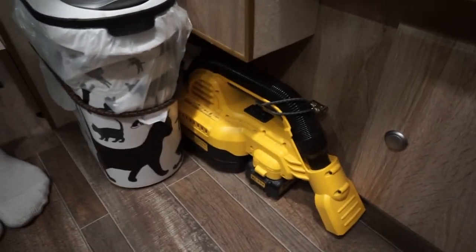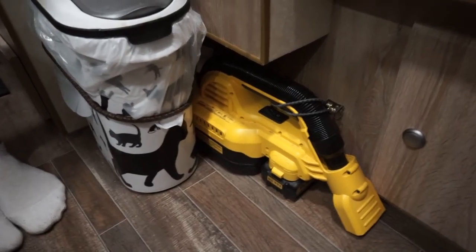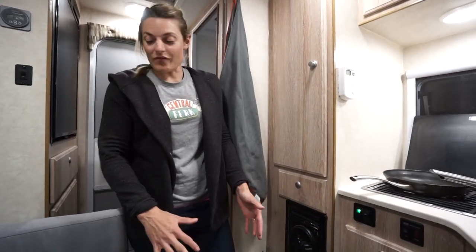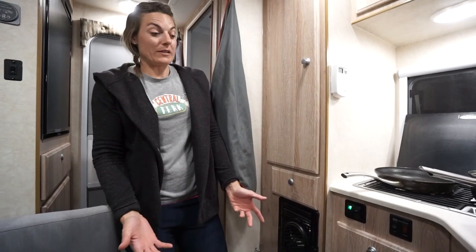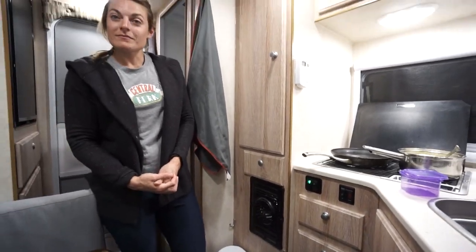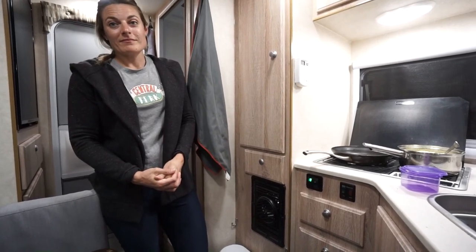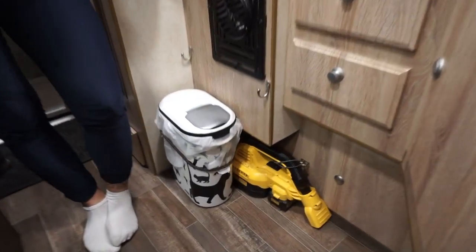Down here is our little DeWalt vacuum cleaner. We use all DeWalt tools so all our batteries are interchangeable. This little dude's name is Rarf — he is our little aardvark vacuum. It's really nice because we can actually vacuum out and get everything clean to keep the camper as clean as possible. Vacuum cleaner is a game changer in a small camper. Brooms just stir up dust and dirt in these little campers, so you are constantly vacuuming, but that thing just makes it fast and easy. It does wet/dry too.